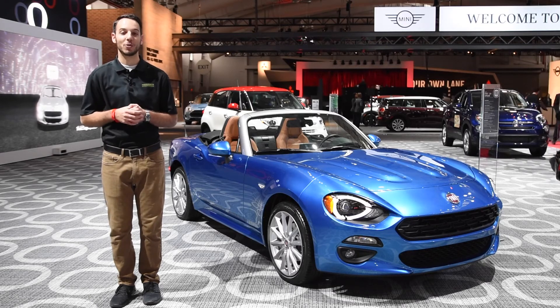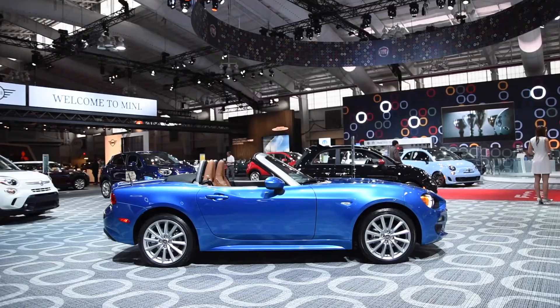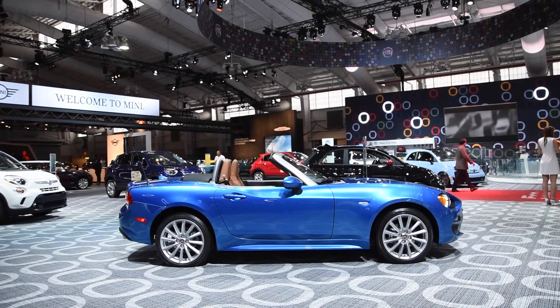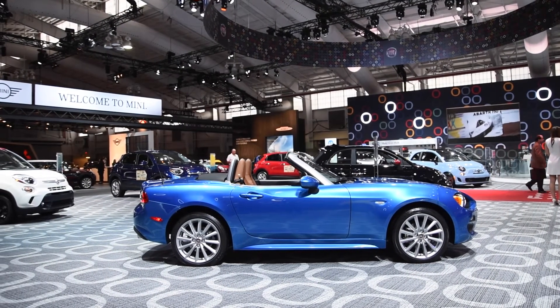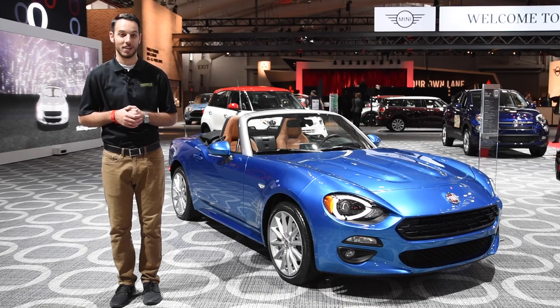Early reports pin the Fiat 124 Spyder as being just another MX-5 with some Italian flair. And while the basic chassis underpinnings are the same, the new Spyder, which debuted at the 2015 LA Auto Show, is more than just a restyled Miata.